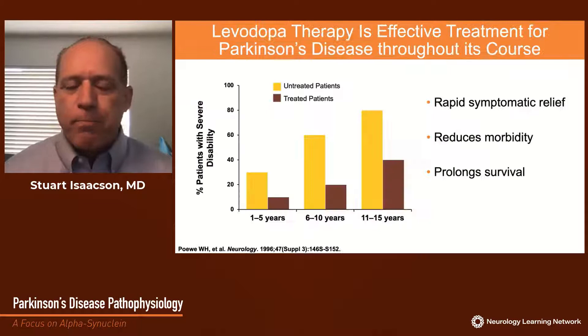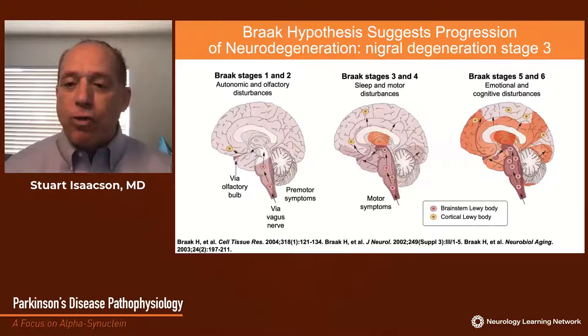Replacement of dopamine is effective treatment, both initially and throughout the course of the disease, providing symptomatic benefit and reduced morbidity and mortality. However, nigral degeneration is only one part of Parkinson's disease, as are motor symptoms, as we become more and more aware of the predominance of non-motor symptoms in Parkinson's disease.